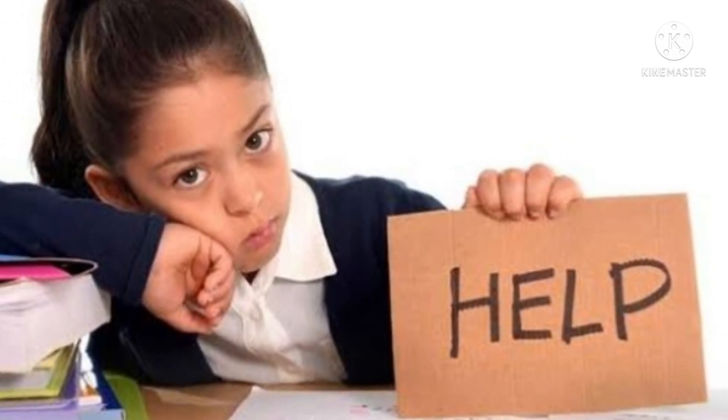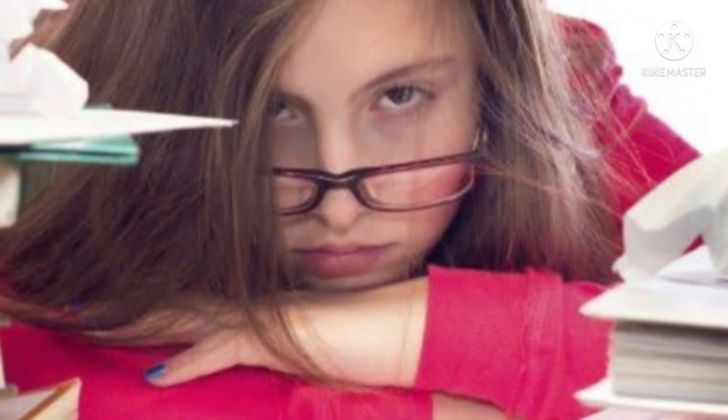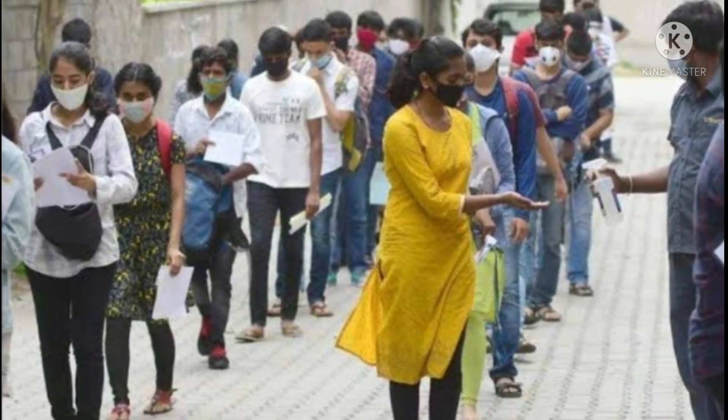Hello everyone, hope you all are good. This is Arvind speaking. In today's video we are going to see how to get more marks in KCET without studying — without even seeing the question paper — by using a probability trick with proof.